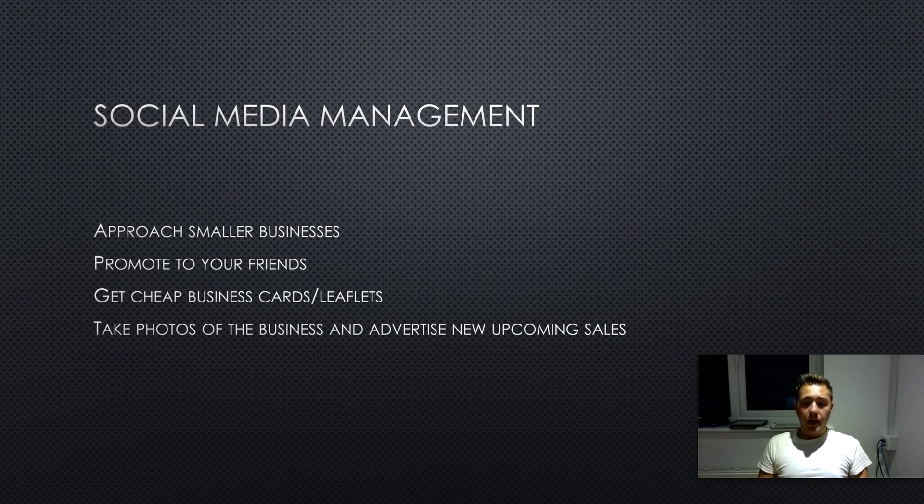Another way to promote them is to manage their social media. Take photos of the business, any upcoming sales or discounts, and put that on their Facebook page and Instagram. Create Instagram accounts if they don't have them, and make sure you're always posting and keeping people up to date. Make sure they've got signs in their store to get people to follow the social media account. You can also get the store owner to create exclusive offers and discount codes just for their online followers — that's a great way to gain a following.